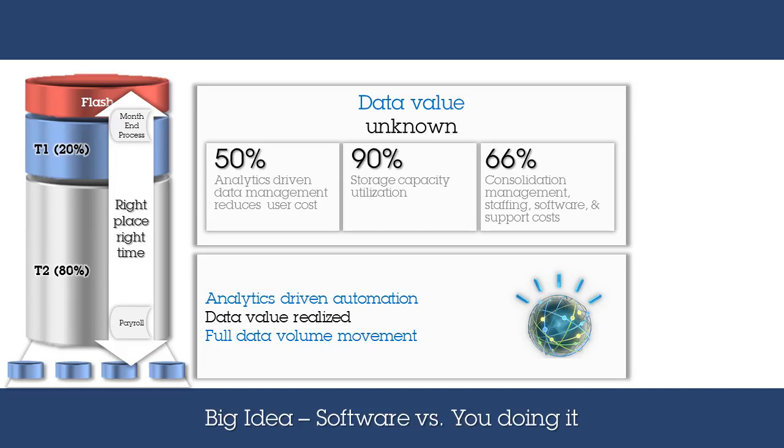Another business process, such as payroll, can now be sped up to ensure it can be processed as quickly as possible, utilizing the same high-performance infrastructure as the month-end processing, as this is run at the end of the month versus the beginning. IBM Spectrum Control is unique in being able to execute non-disruptive full-volume data movement to ensure the right process is accelerated at the right time, and maximize use of premium assets.